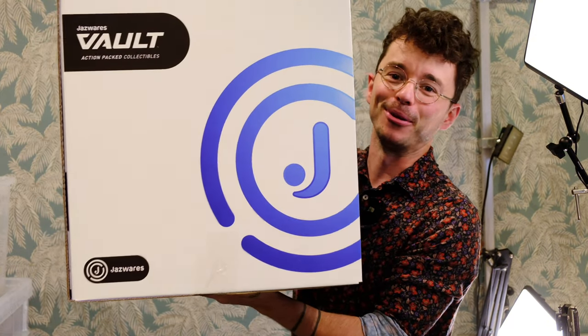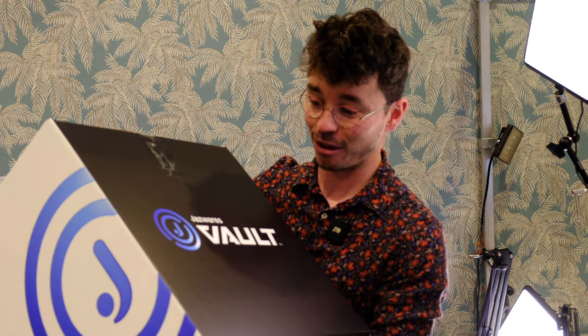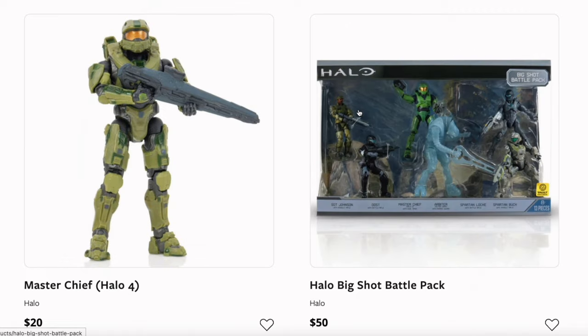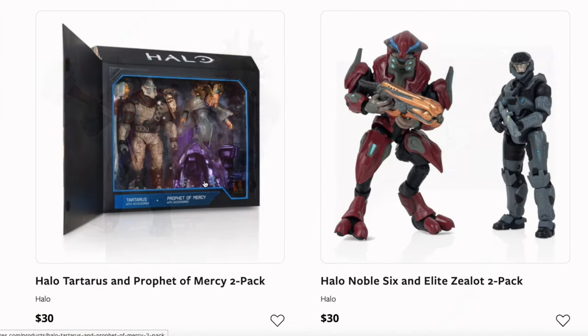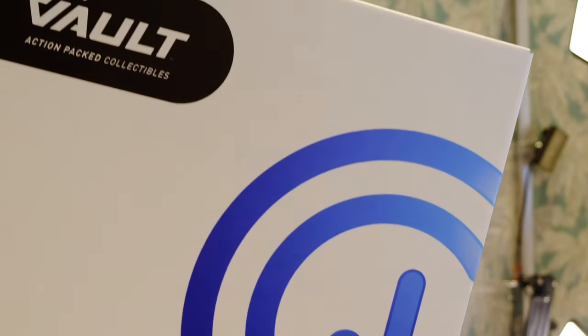They just sent me this out of the blue — reached out and sent me this collection of what I assume is the new range of Halo figures. Thank you to Jazzwares for sending this parcel, but more than anything, I'm just excited to see that the world of Halo is continuing, because I got a little bit addicted to Jazzwares' World of Halo and Spartan Collection towards the end of 2022. You can buy a ton of Halo figures at the Jazzwares Vault right now, and these ones, I believe, are coming soon. Without further ado, let's break open this monster box and see what the company has sent me.